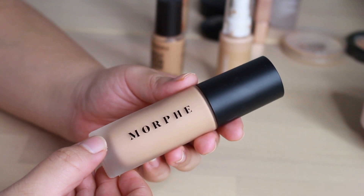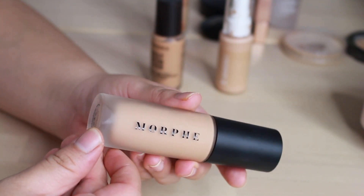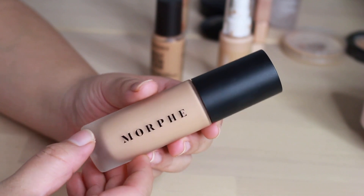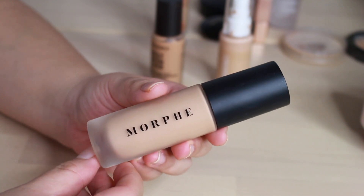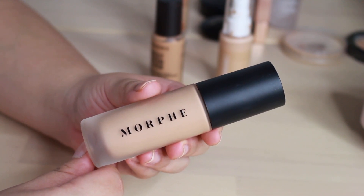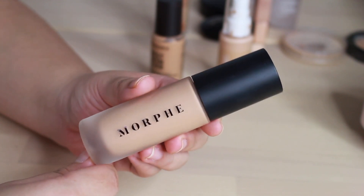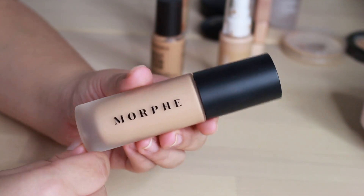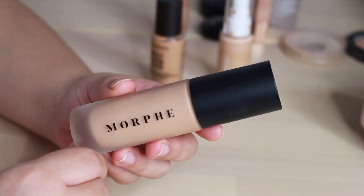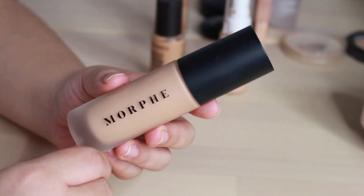Here we have the Morphe Filter Effect Soft Focus Foundation in shade Medium 14. I don't really like this foundation, but I do have it as just kind of a filler option — if I have a video where I'm going to be wiping off foundation or something like that, this is what I'd use so I don't have to waste my other foundations, which is what I did with my bronzer face watch video. It's not absolutely horrible, but it's definitely not the one I'd go for over the other foundations I'm about to show you.